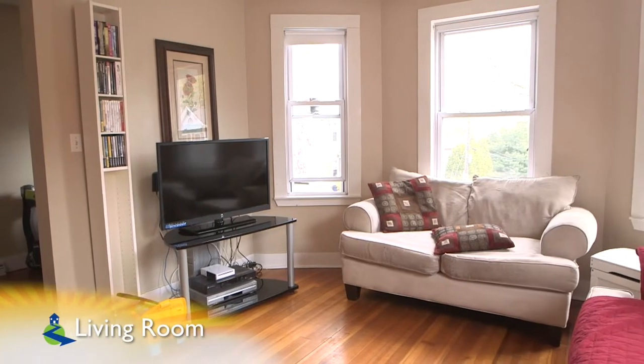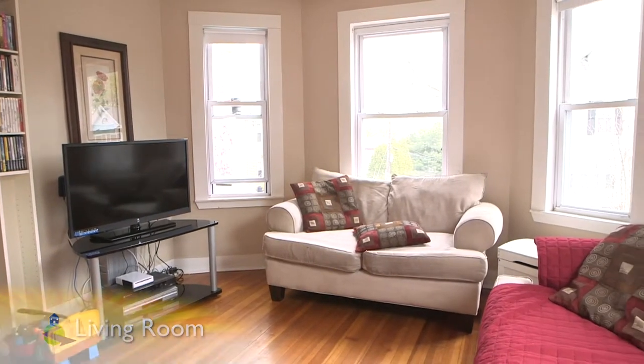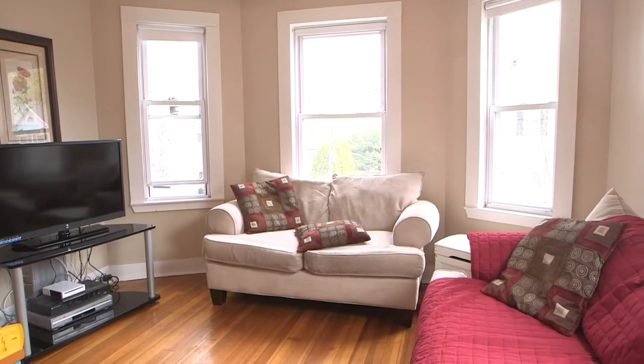Inside of 62 Essex, we start in the bright, sunny living room with very well-maintained hardwood floors and plenty of windows to let in the light.